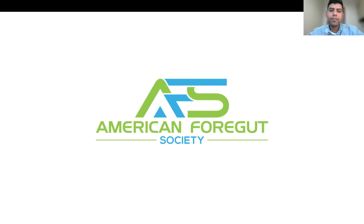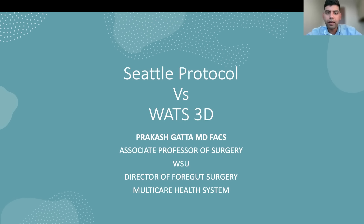Hello and welcome, everybody. I'm Subhash Chandra, and welcome to our American Foregut Society's monthly webinar. Today, we'll be talking about Barrett's esophagus, diagnostic aspects and surveillance options.